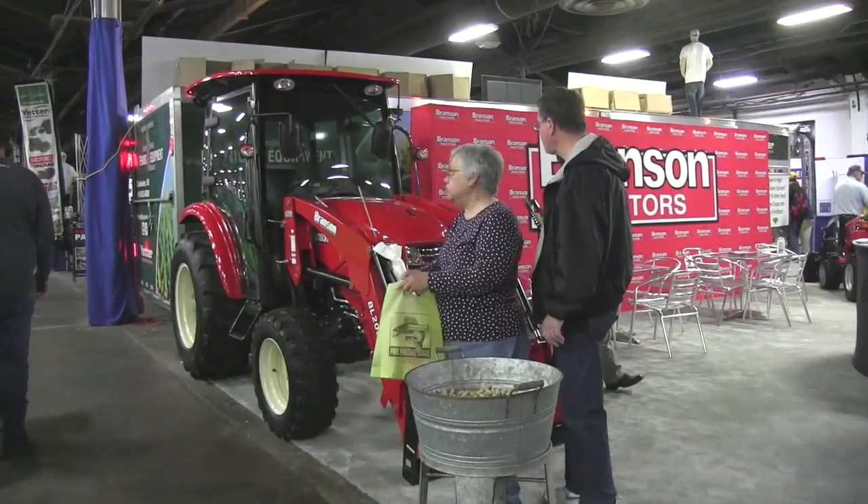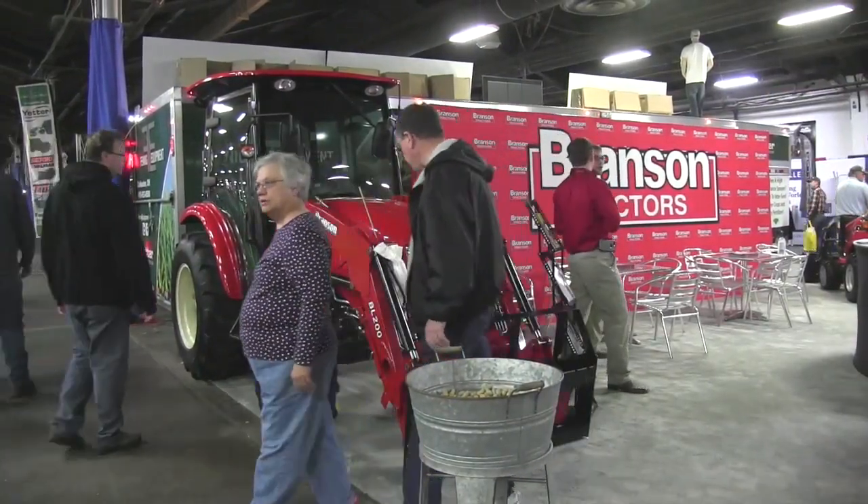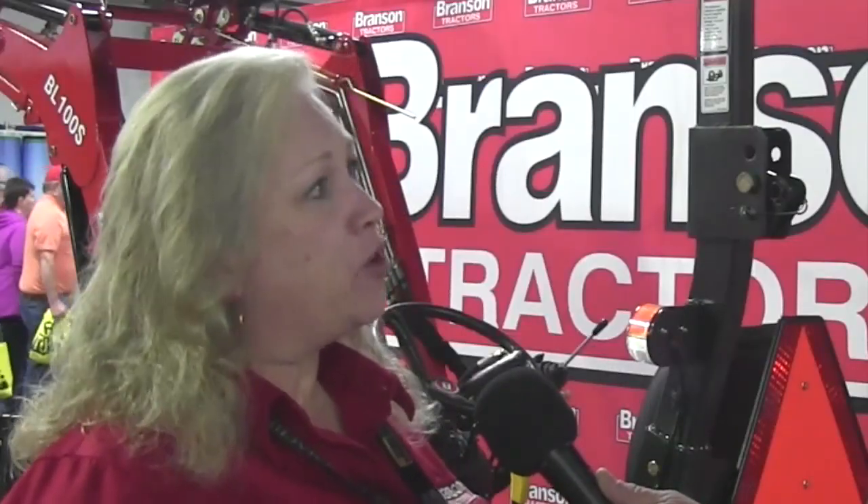The new products we talked about today — the smaller tractor, the 48 horse, the cabs — when will we see those hit dealer lots? The 48 will be in about three weeks, and we're looking at April for the 2510. And the cabs on the smaller tractor? Those will probably be May or June.